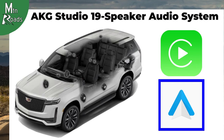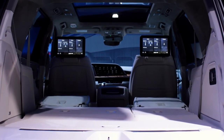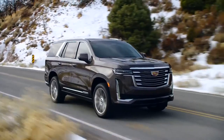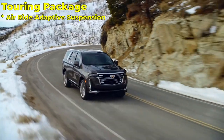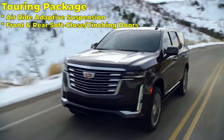The AKG Studio reference audio system is upgraded to a 36-speaker unit as standard. Second row passengers can enjoy the rear seat entertainment system with dual independent 12.6-inch infotainment displays. Both Platinum trims also benefit from the now-standard touring package, which includes air ride adaptive suspension, front and rear soft-close cinching doors, and illuminating sill plates.